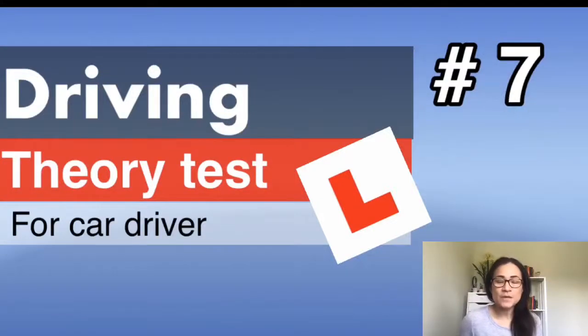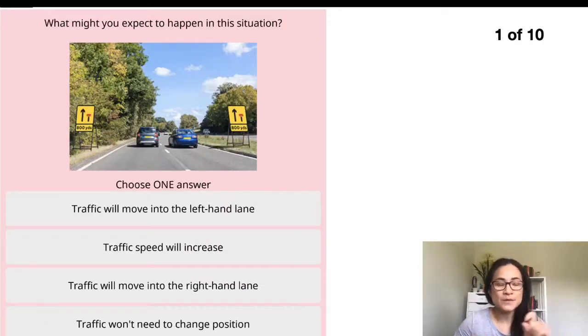Hi everyone. In this video we will look at the driving theory test for car drivers, set seven. Okay, let's get started. Question one: what might you expect to happen in this situation?